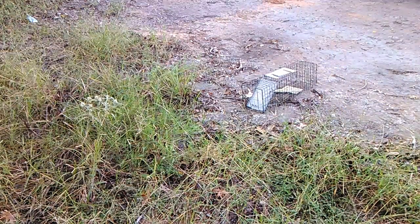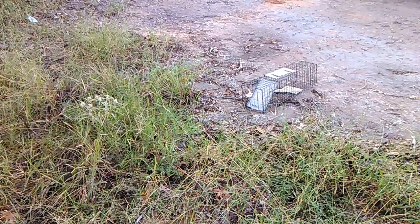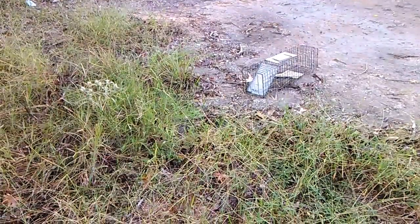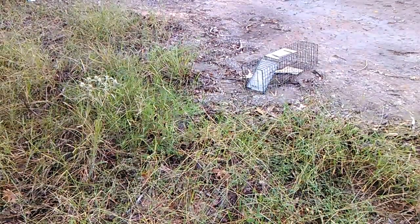Well, it didn't take long for that guy to head for the woods. That's the way you get rid of a pesky little critter that comes to your house.